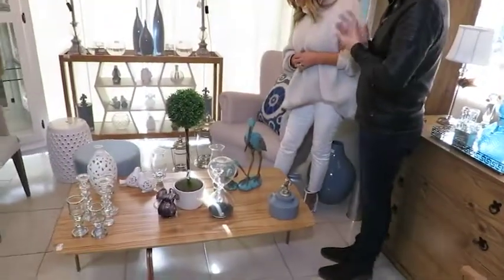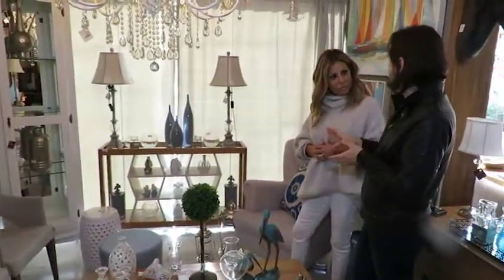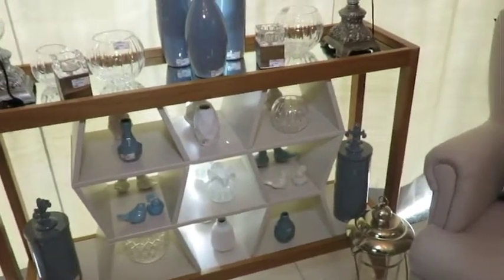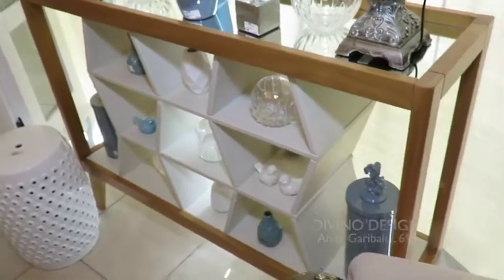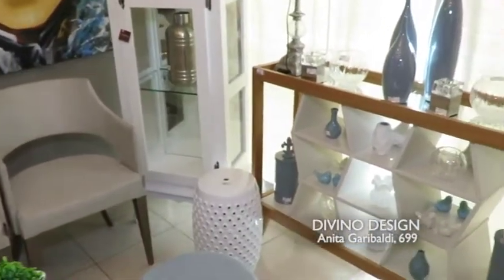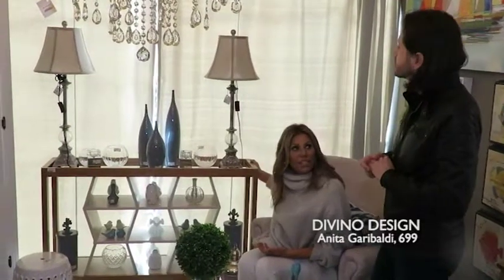E outro elemento que nós recebemos bacana, que fica super bem no espaço e compõe bastante, é esse aparador. Olha que graça isso aqui, gente. A gente estava falando que ele é estreitinho, ele cabe em qualquer lugar, porque normalmente os jovens vão para apartamentos com dimensões menores. E ele é uma peça que cabe em qualquer cantinho, até num corredor de passagem.